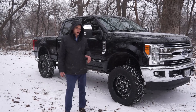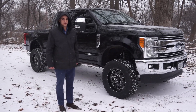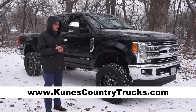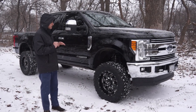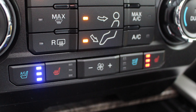Thank you for watching. If you could go ahead and subscribe to our channel, and if you haven't already, check out all of our custom trucks at cuniscountrytrucks.com. As I mentioned, this is a 2017 F-250 with the Power Stroke engine — so it is a diesel — and it does have the Lariat package on it.